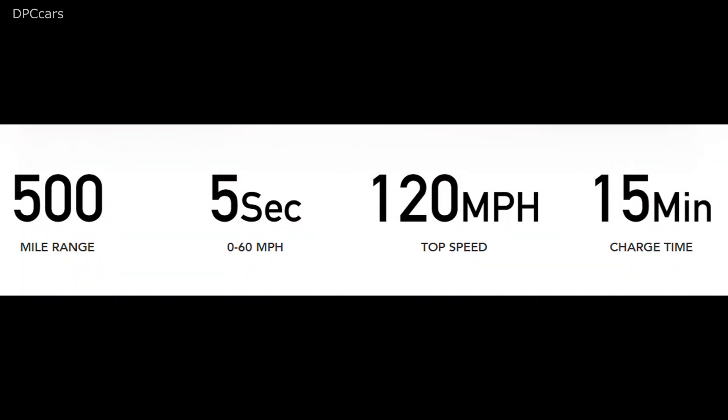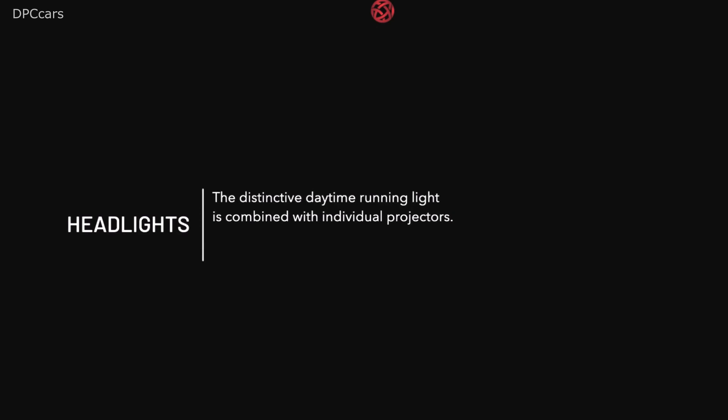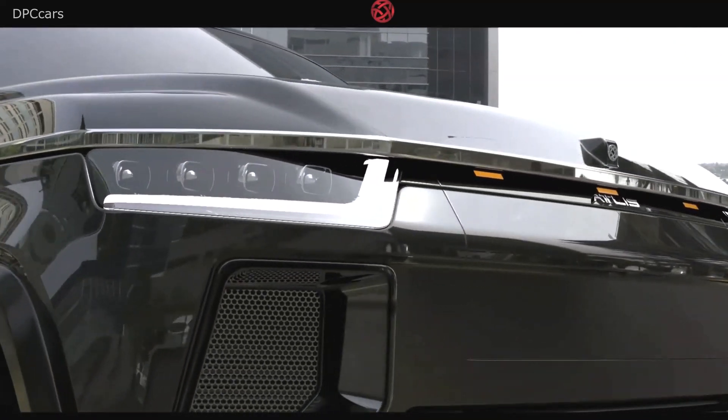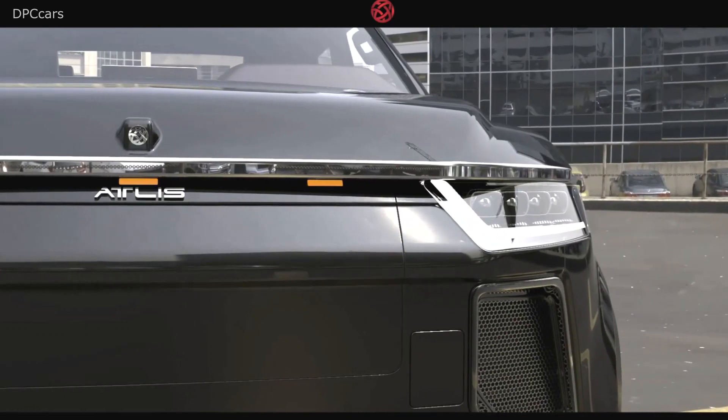Recharging is claimed to take only 15 minutes, though specs and details on this have not been released. As for performance, 0-60 mph is achieved in 5 seconds. However, even a fully loaded Atlas XT can still accelerate from 0-60 mph in just 18 seconds.